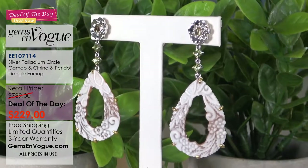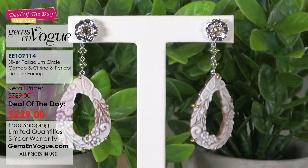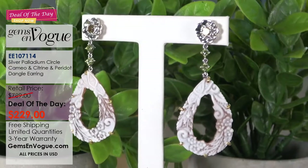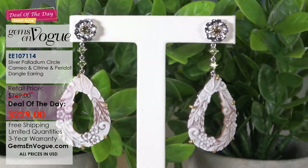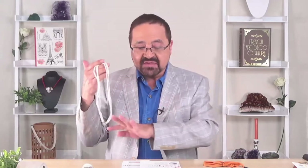I don't give the item numbers because they're long — they're right there on your screen for you to quickly jot down. Go to gemsonvogue.com, and yes, everything in this show, and I mean everything, is completely free shipping and handling. Here is a wonderful carving.